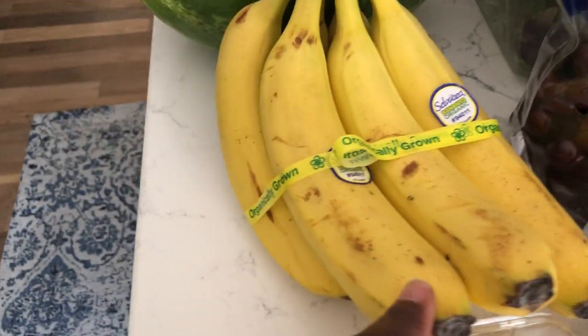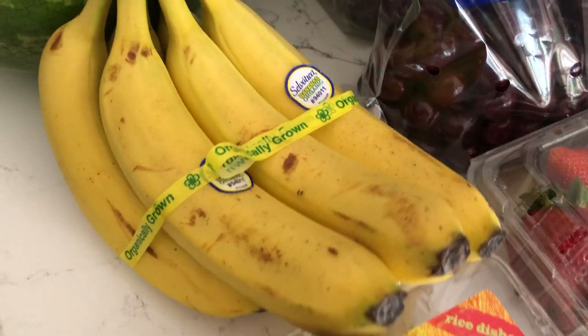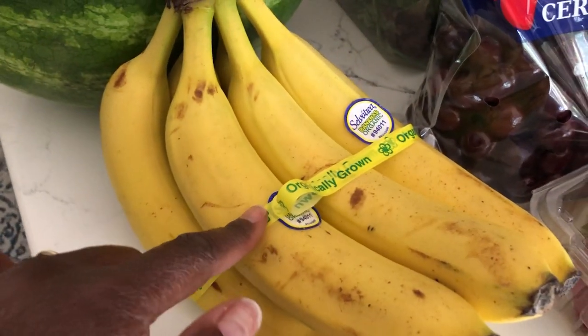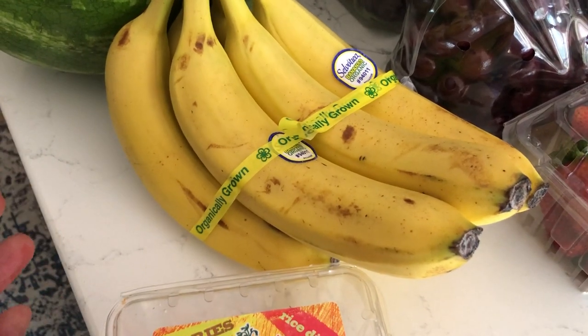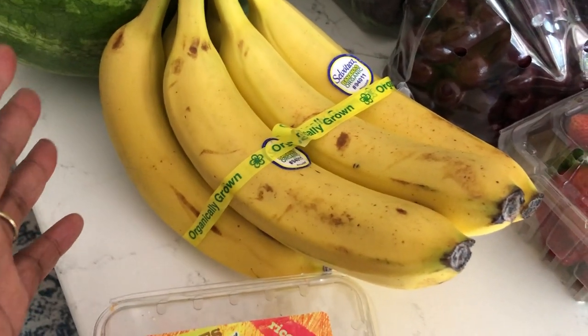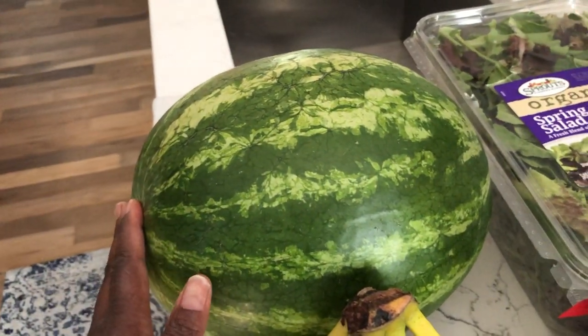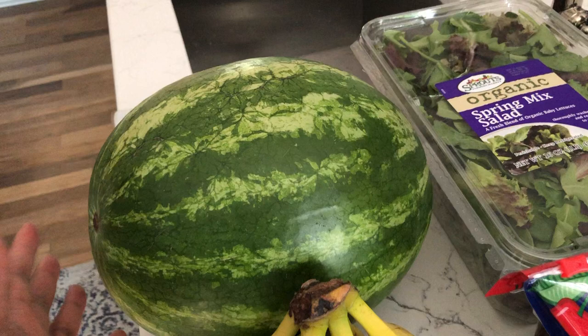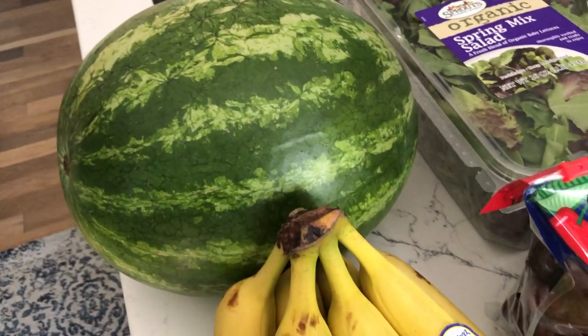I've got some bananas and I don't normally buy organic bananas, but they were on sale. And so I said, why not pick them up? Plus they were starting to get ripe and I like them ripe. Good old trusty watermelon. Unfortunately it's not seeded. I cannot wait till seeded watermelons come in. I eat seedless watermelons — I think they're just fine.